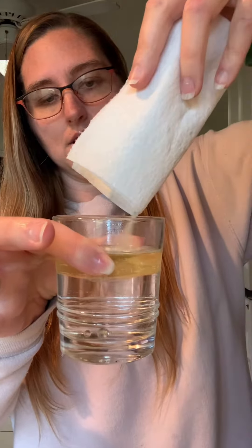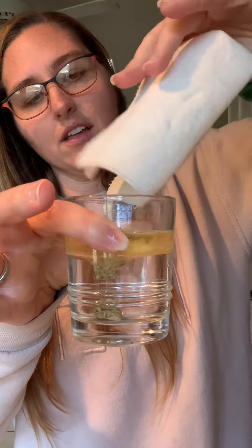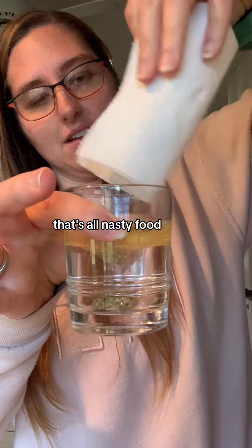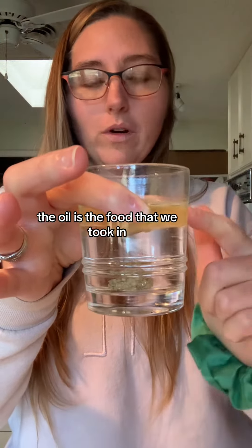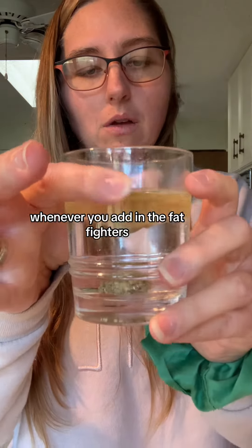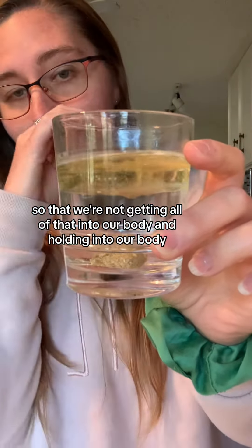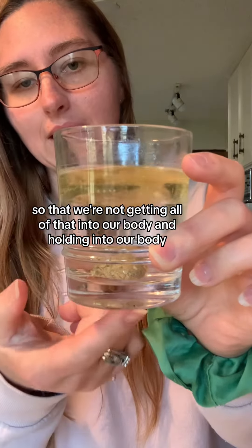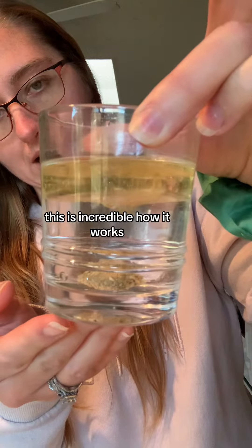Now watch this. Do you guys see that all coming down? That's all nasty food. Remember, the oil is the food that we took in. Whenever you add in the Fat Fighters, the Fat Fighters absorbs it so that we're not getting all of that into our body and holding onto our body. Look at that — this is incredible how it works.